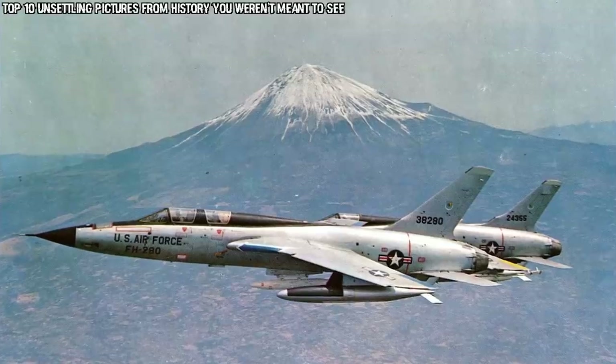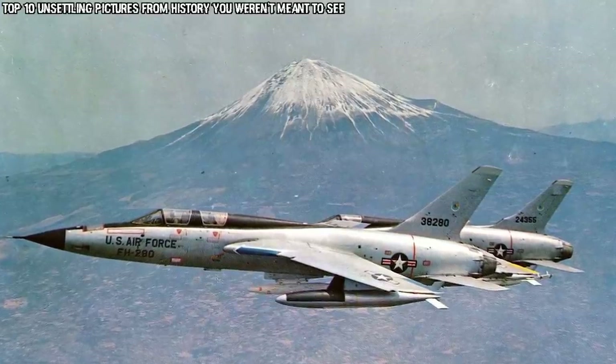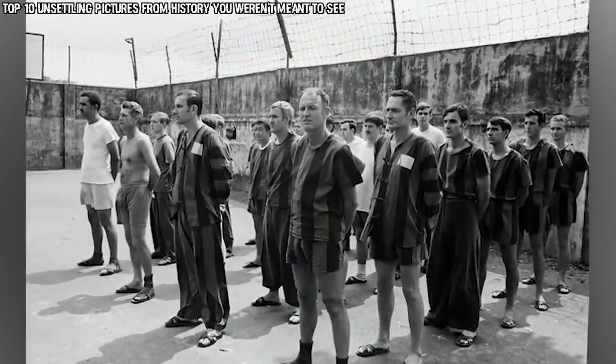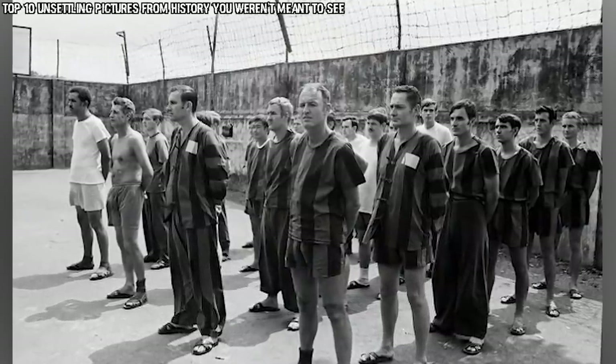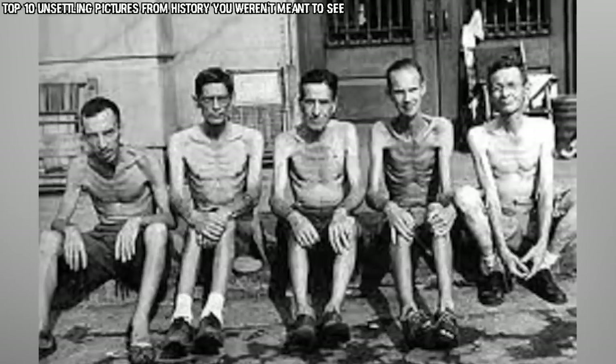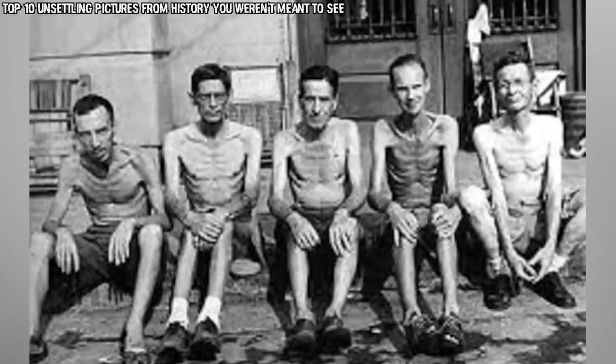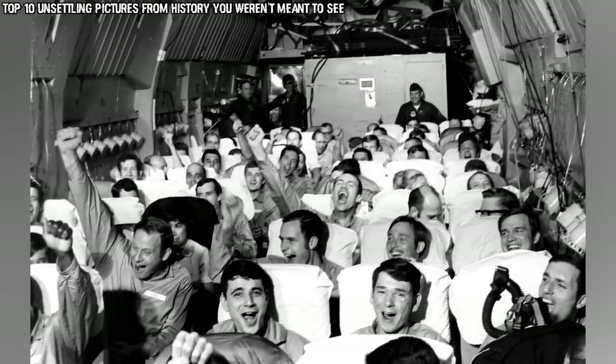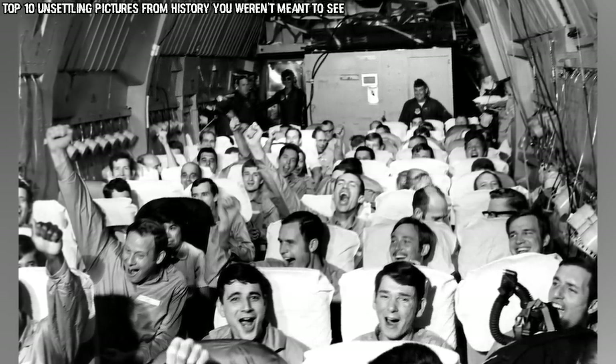On October 27th, 1967 he was leading a flight of F-105s when he was shot down over Hanoi and held captive until March 14th, 1973. I can't imagine what this must have been like for his family, because there was a huge chance that he could have not come home at all. The looks on their faces clearly show that this photo is capturing an exceptionally joyful moment — it's just the story behind it that leaves us all with that unsettling feeling.